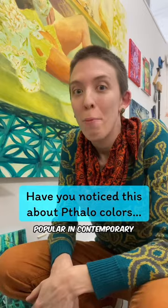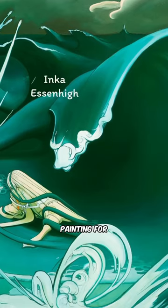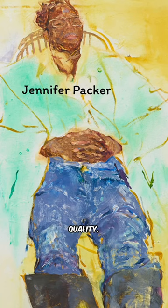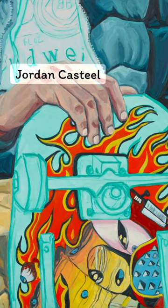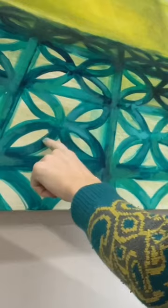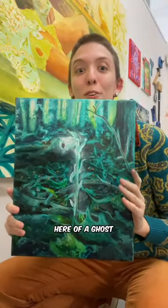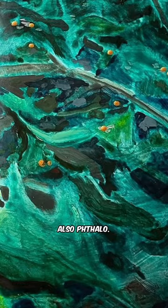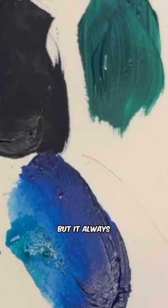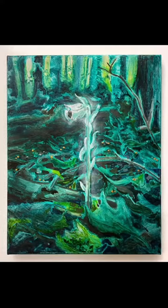Phthalo is really popular in contemporary painting for its artificial and highly saturated quality. It has a kind of digital look, but also this shirt — Phthalo dye. This painting here, also Phthalo. This little painting right here of a ghost flower, also Phthalo. It comes in many different varieties but it always has that Phthalo-esque quality.